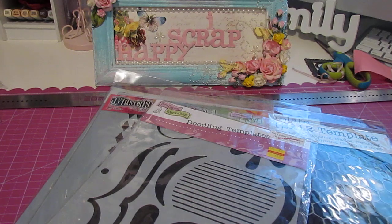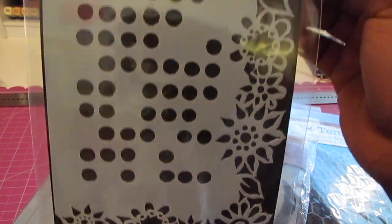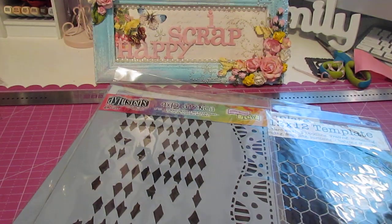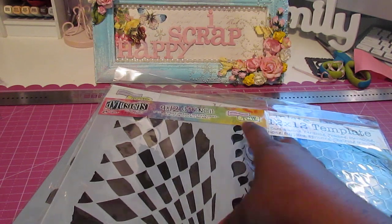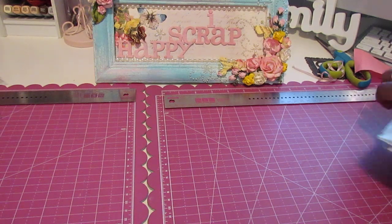Then I also had to get a bunch of stencils. I got the 5x8 stencil in this pattern — these are also designed by Diane Reevely for Ranger, super cute. This is the Crafter's Workshop Doodling Templates — I got that one. I got this one also by Diane Reevely, and this one's the 9x12 stencil so it's on the bigger side, but these will be perfect for my canvases. I'm really excited about this one — it's the Chicken Wire. And then I got the Brick Wall. Those are for my mixed media projects.